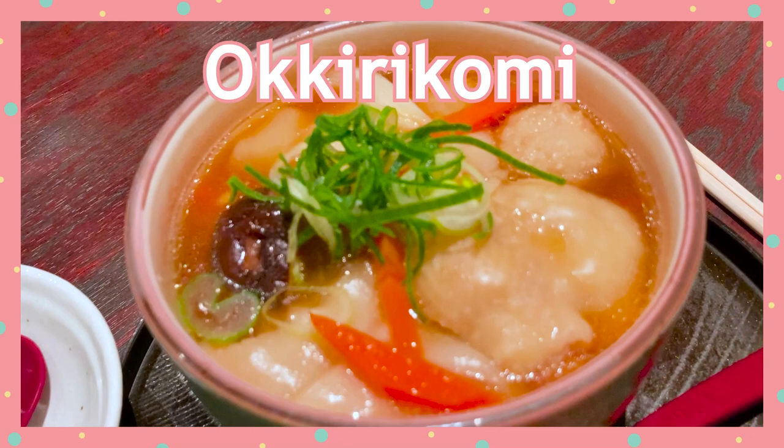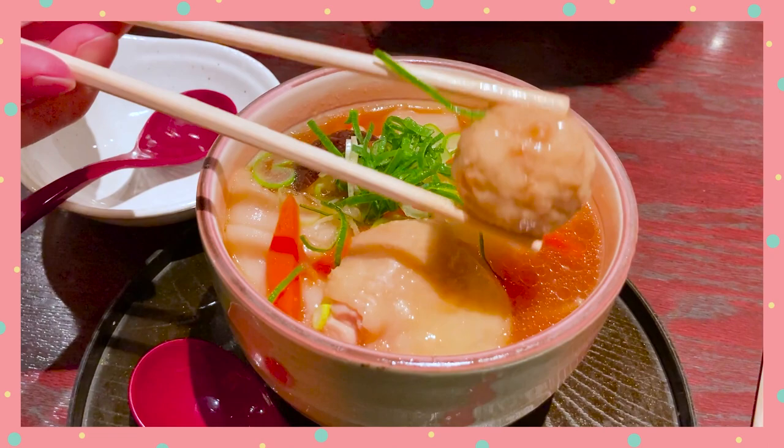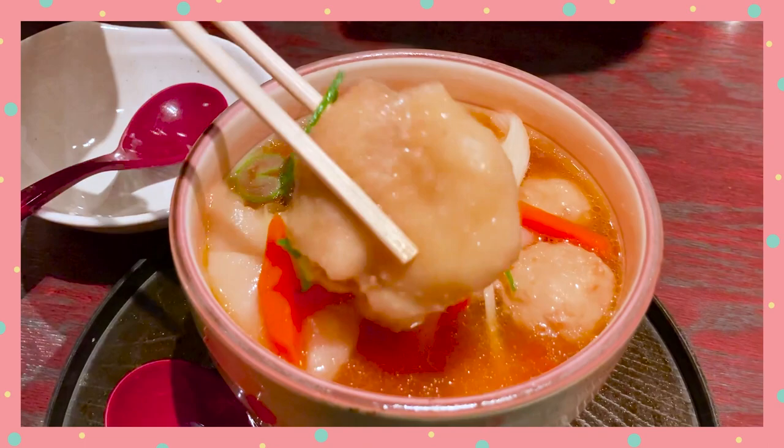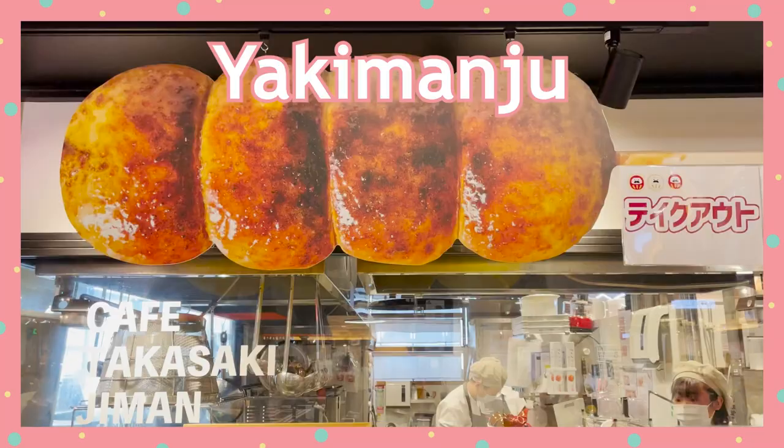Number 4: Okirikomi and Joshu Chicken. Okirikomi is a hearty meal that's perfect for winter — it uses chopped vegetables and Himokawa udon, another popular udon from Gunma. Himokawa udon are hand-kneaded flat, wide udon noodles. The Okirikomi I tried was served with Joshu Chicken. Joshu is an area in Gunma famous for its livestock, and I also tried the chicken in skewer form.